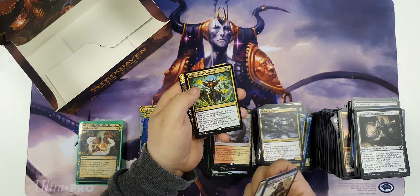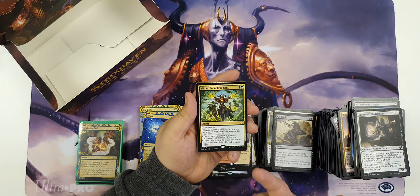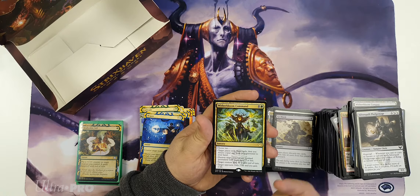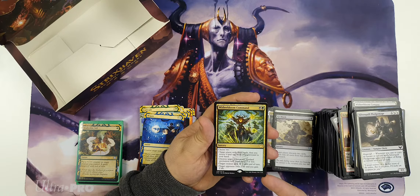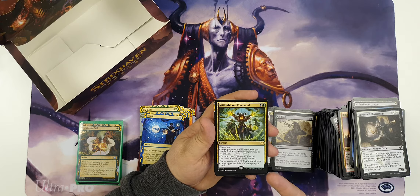Witherbloom Command - again there's a lot of mid-range kind of rares in this set. But this is a command that could definitely see some play - not in standard I think unless in a very specific situation, but definitely going to see eternal format play. Talking Historic, Pioneer, maybe even Modern - like maybe Modern Jund wants one or two of these in the sideboard. Day of Judgment - man I just can't get over how pretty these are. Look at that Day of Judgment.